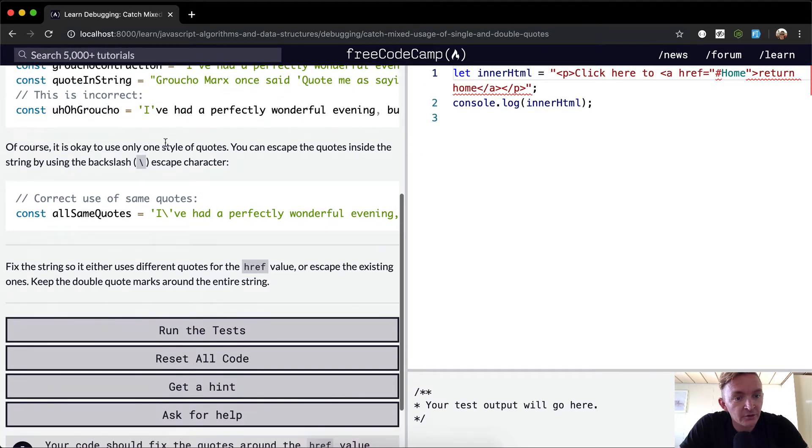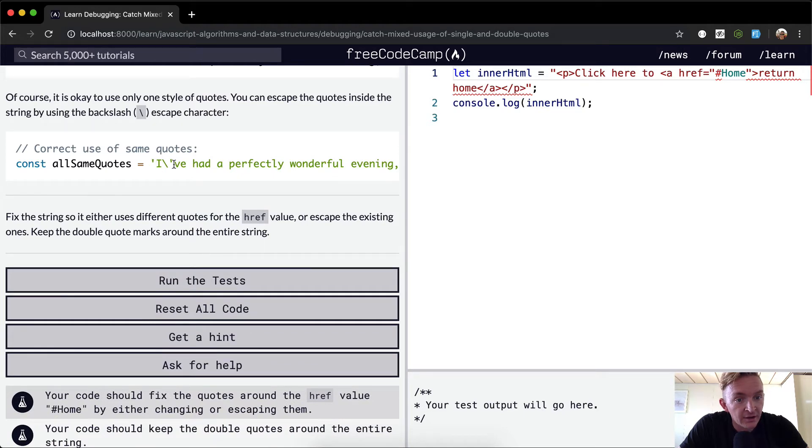Of course, it's also okay to use one style of quotes. You can escape the quotes inside the string by using a backslash escape character. Here you have single quotes to wrap the string, but you can use the backslash key and your string will still come out correctly.